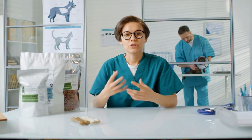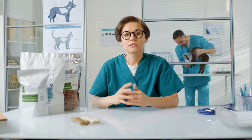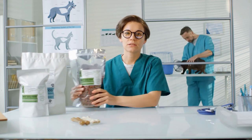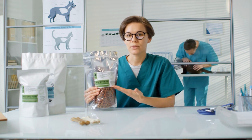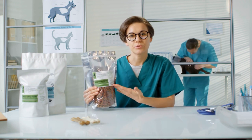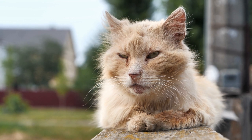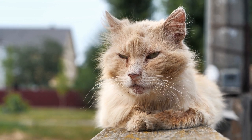Feline Inflammatory Bowel Disease is chronic inflammation in your cat's digestive system. When this happens, sections of the digestive tract, typically the intestine, become inflamed, which can be confirmed with a biopsy.